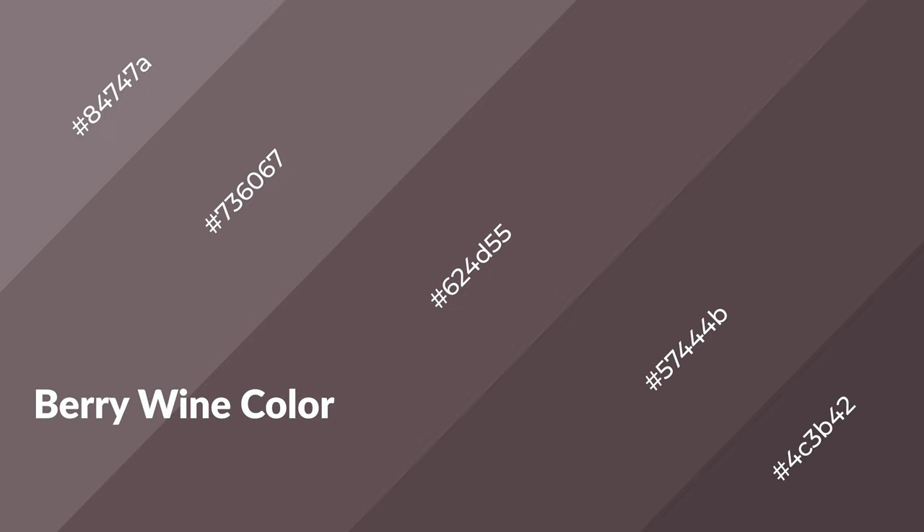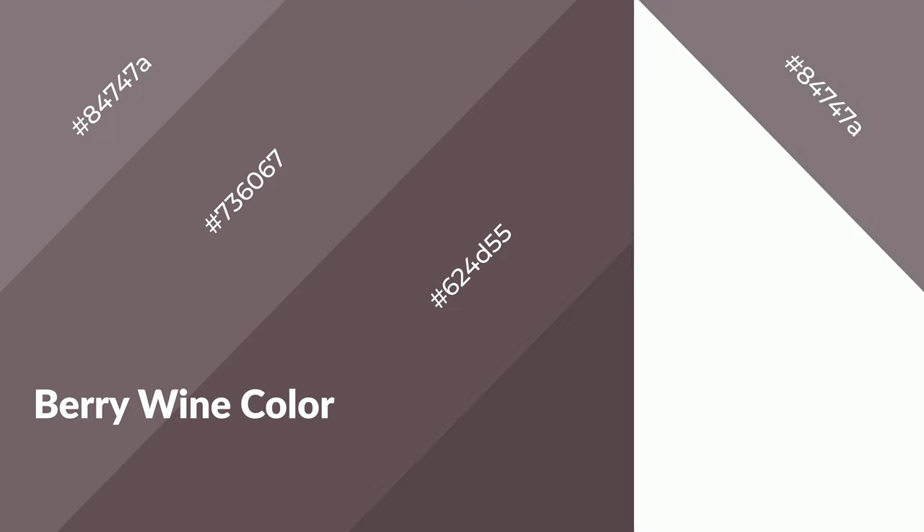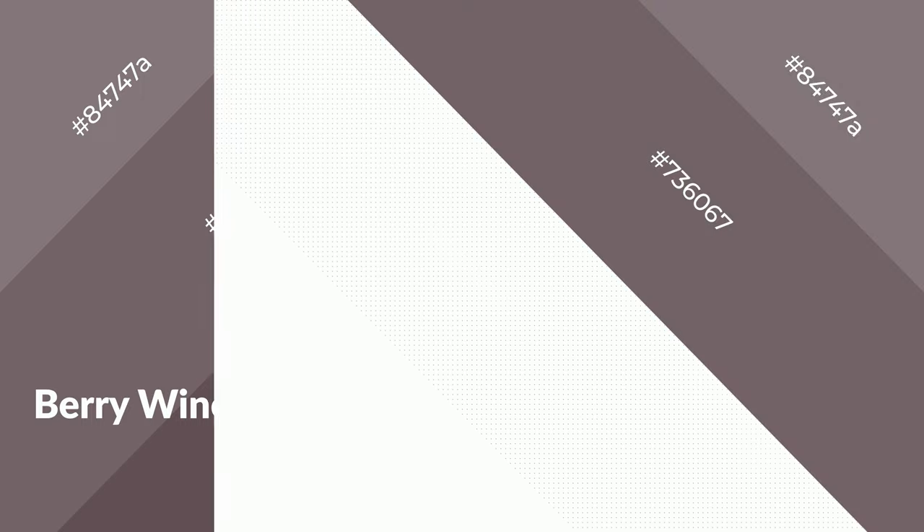Berry wine is a warm color and it emits cozier and active emotions. Warm colors are symbols of warmth, fire, heat, and sunshine. It also evokes joy, passion, love, and even anger. You can see them used in restaurants and gyms.